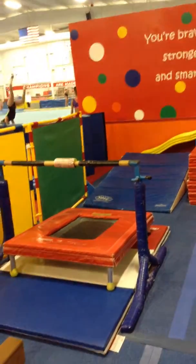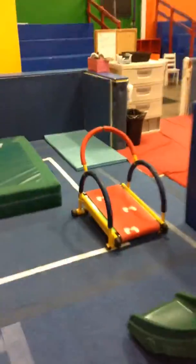Bounce to front support, forward walking across the beam, up to the treehouse, slide down, right to the treadmill.